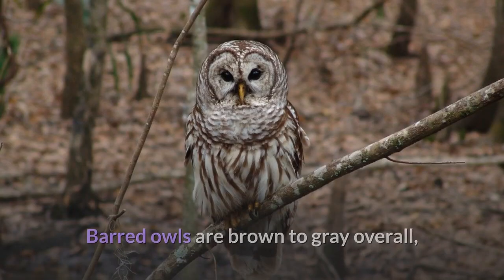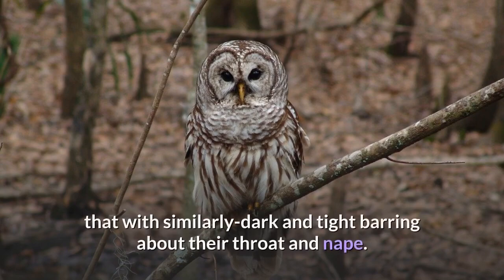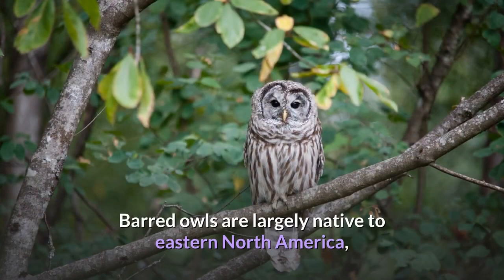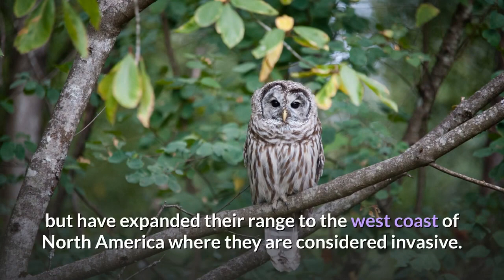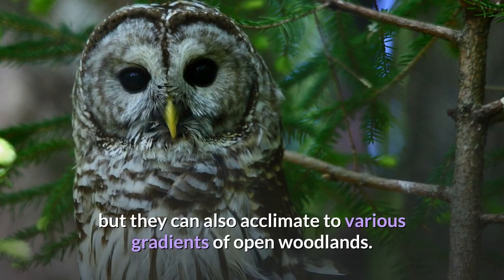Barred owls are brown to gray overall, with dark striping on the underside contrasted immediately above that with similarly dark and tight barring about their throat and nape. Barred owls are largely native to eastern North America, but have expanded their range to the west coast of North America where they are considered invasive. Mature forests are their preferred habitat, but they can also acclimate to various gradients of open woodlands.